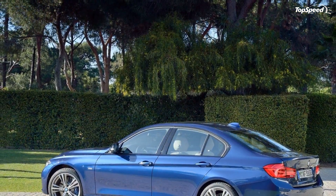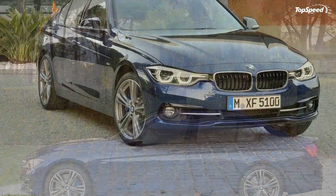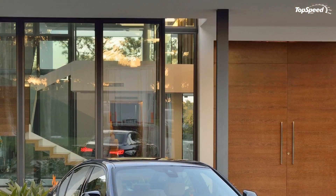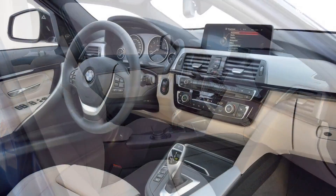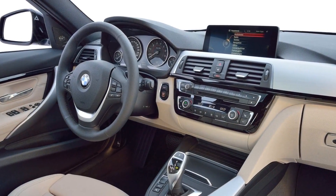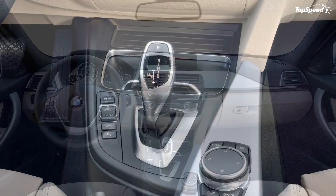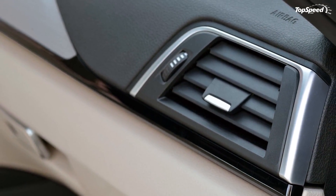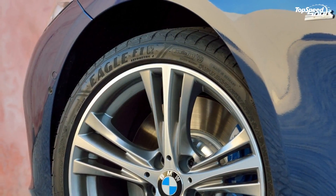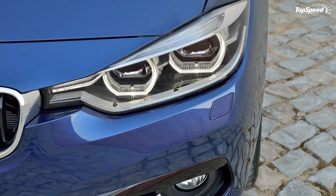As far as tech goes, the navigation system and ConnectedDrive features have been improved, while the optional head-up display is now full color. Customers will continue to benefit from a range of options including the Sport Line, the Luxury Package, and the Premium Package. The latter was updated to include comfort access, LED headlights, lumbar support, moonroof, and SiriusXM satellite radio with a no-cost one-year subscription — available for 328i and 328d models and standard for the 340i.